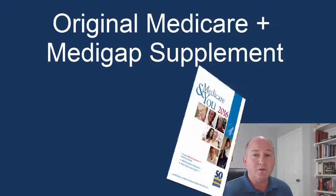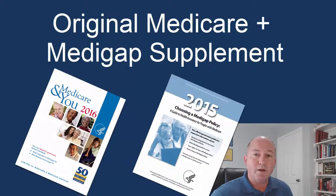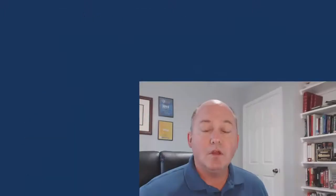For seniors on Medicare, nothing can compete with the insurance coverage of keeping your original Medicare and adding a complete Medicare Supplement. The Medicare Supplement covers all of the co-pays and the deductibles that Medicare leaves as your responsibility. You have the freedom to choose from any doctor or any medical facility in the country that accepts Medicare, and you never have to worry about an insurance company deeming your treatment as medically unnecessary just to save a buck.